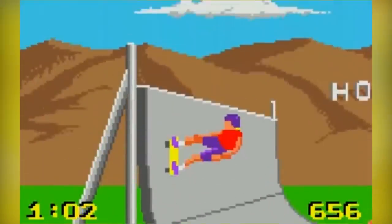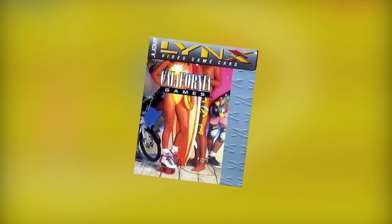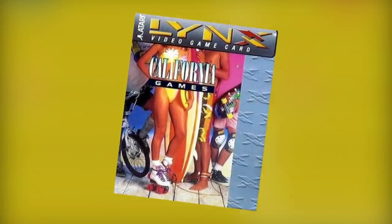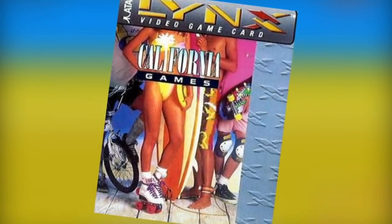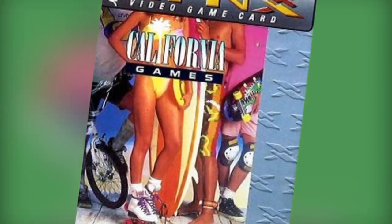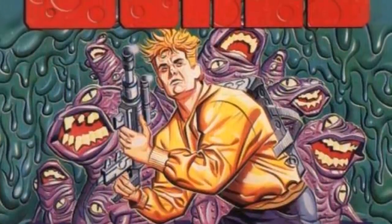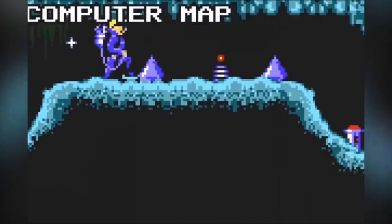California Games is another game made by Epyx, initially made for the Apple II and the Commodore 64 among others. It was ported to their own device and was a pack-in game. Games include surfing, roller skating, BMX, and flying disc. California Games is perfect for people like us who like the idea of sport but don't actually like breaking a sweat.